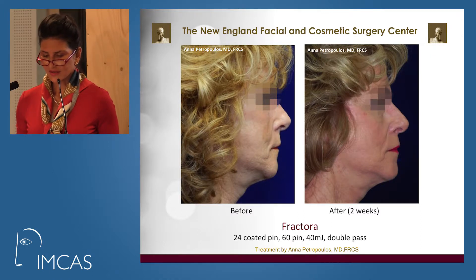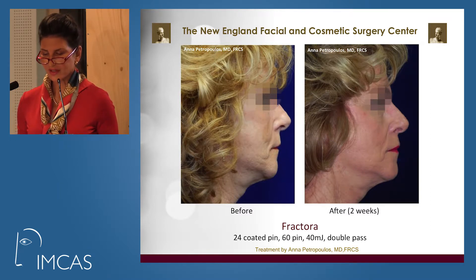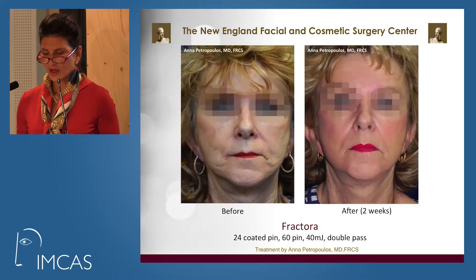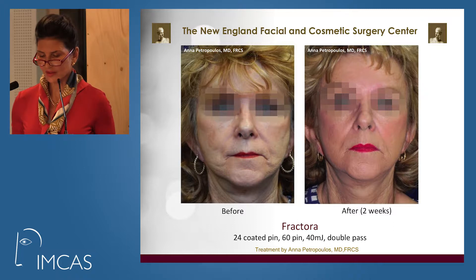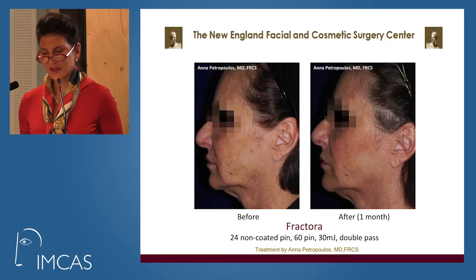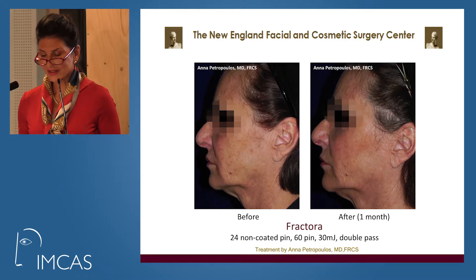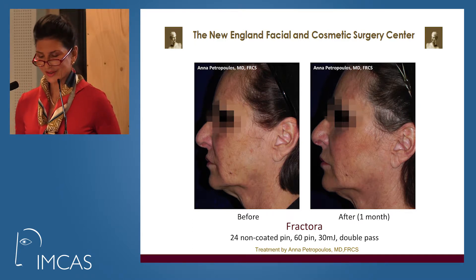This lady is a 67-year-old retired nurse. Notice how her jowl pouching has improved along her marionette line and how her jawline is more refined. Her cheek is elevated and the skin texture is greatly improved. This lady has very poor protoplasm as a smoker, drinker, and owner of sun tanning salons — regardless, she still showed a result after a month.